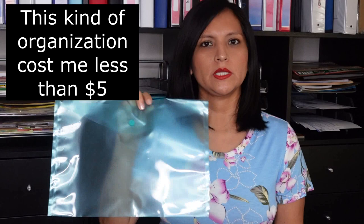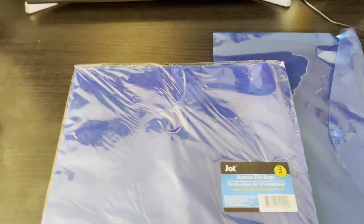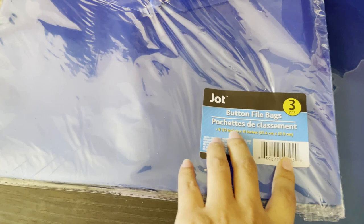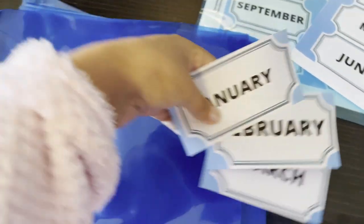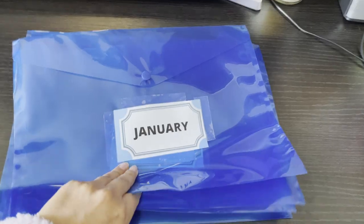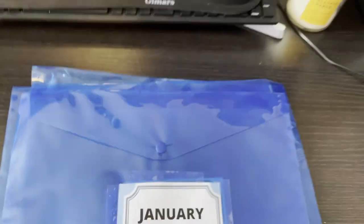I went to Dollar Tree and got four packs of plastic envelopes. You want to have 12 — one for each month — and every year I have a new color. These plastic envelopes will help you organize your receipts or any kind of expenses. It comes three pieces per pack. The next thing I do is label them — I have labels from January all the way to December, already cut. I put a piece of tape to attach the label, and now all my envelopes are ready. I have one for January, February, March, and April — this is going to be the new look for 2021.